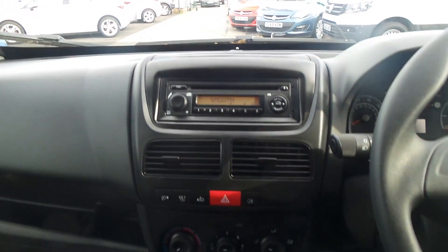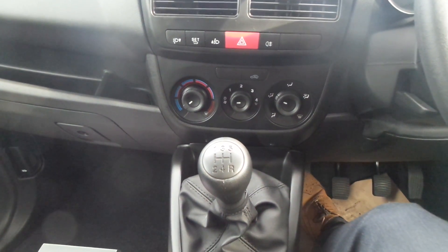In the back there's room for three passengers. We've got twin side doors. In the front there's a CD stereo, and you've got a five-speed manual gearbox.